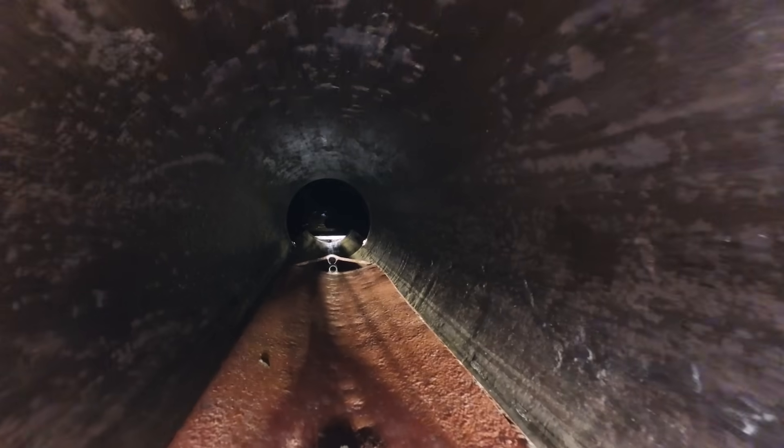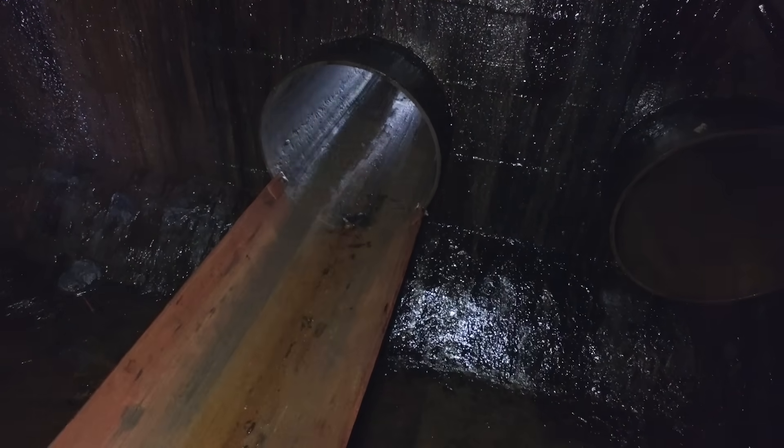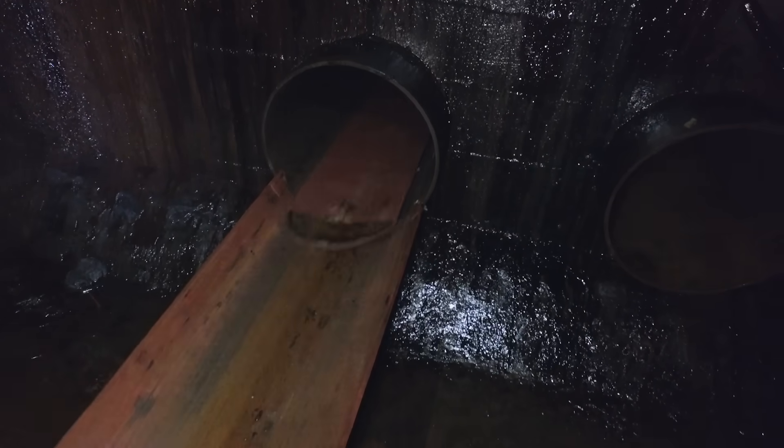It is a truly amazing chamber of sound. A cathedral of oil and a cathedral of science.